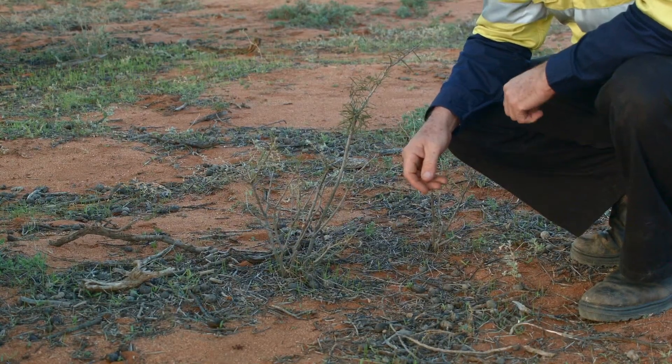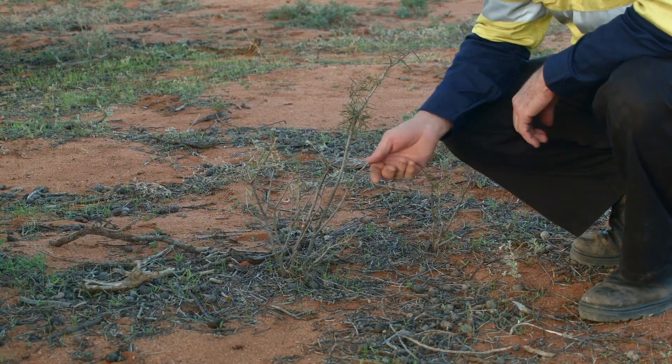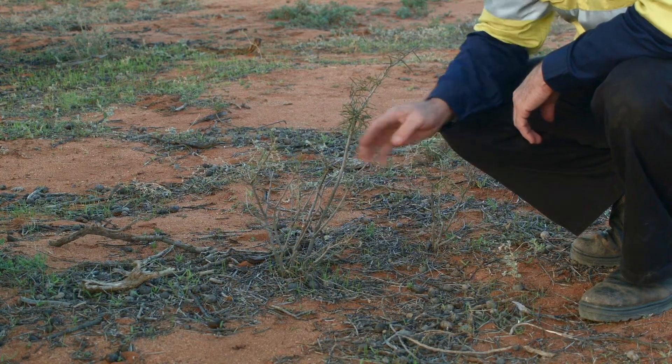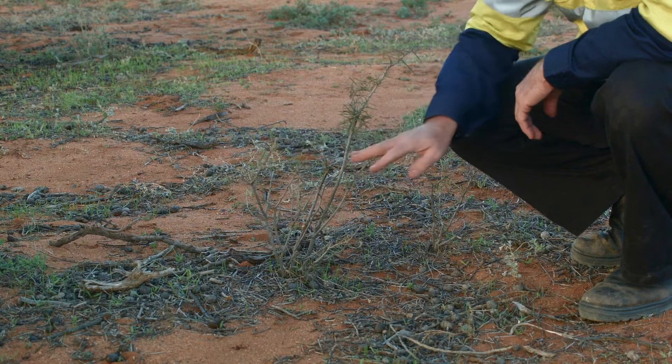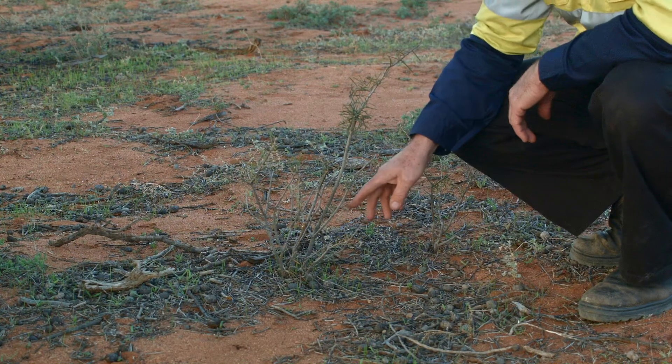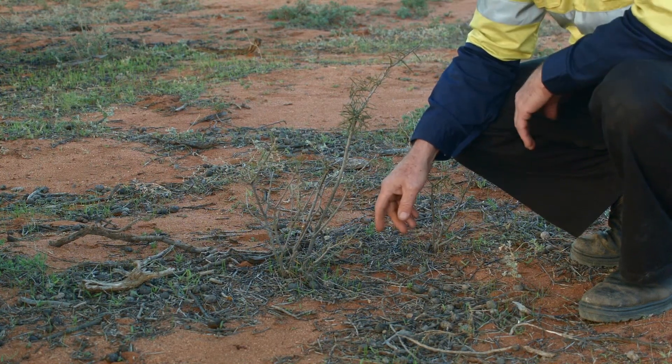The biggest threat to the regeneration of the wattle are grazing animals, which browse on the plants, keep eating them back, and eventually kill the suckers. This is actually a sucker that's grown from a main tree nearby.